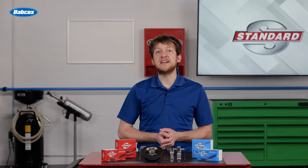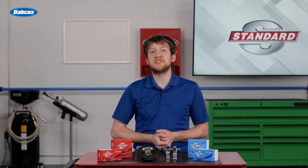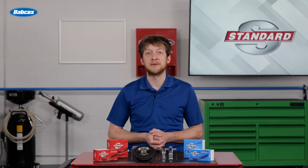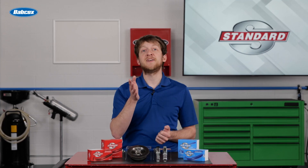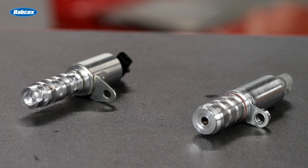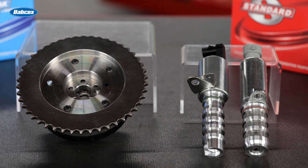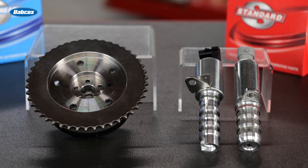It's important to remember that VVT is a system, not a single component or a part. The lifeblood of the system is the engine oil, so regular maintenance is critical to VVT system operation. Visual inspection of the oil screens can be a helpful step in diagnosing a VVT-related trouble code. It's best practice to always replace related components in sets. If one oil control solenoid has failed, chances are good that the other may be close behind it. If you need to replace a sprocket or cam phaser, consider replacing the timing chain, guides, tensioner, and so on.